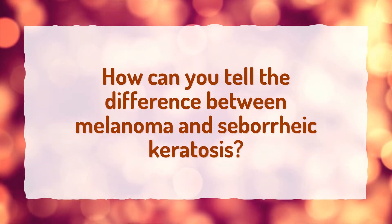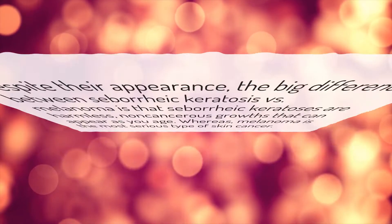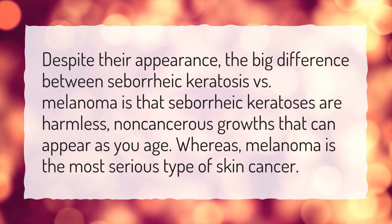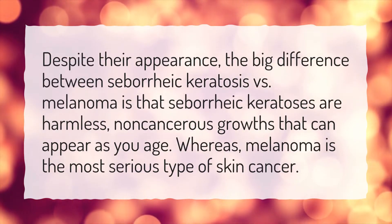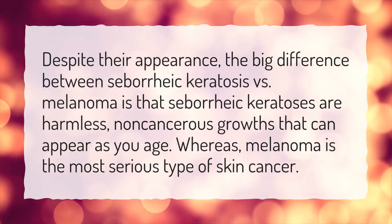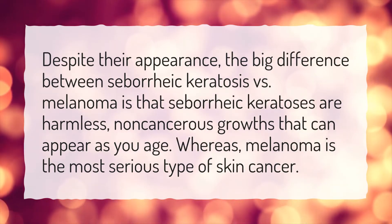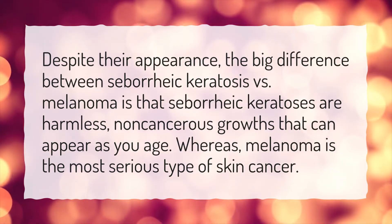How can you tell the difference between melanoma and seborrheic keratosis? Despite their appearance, the big difference between seborrheic keratosis versus melanoma is that seborrheic keratoses are harmless, non-cancerous growths that can appear as you age. Whereas melanoma is the most serious type of skin cancer.